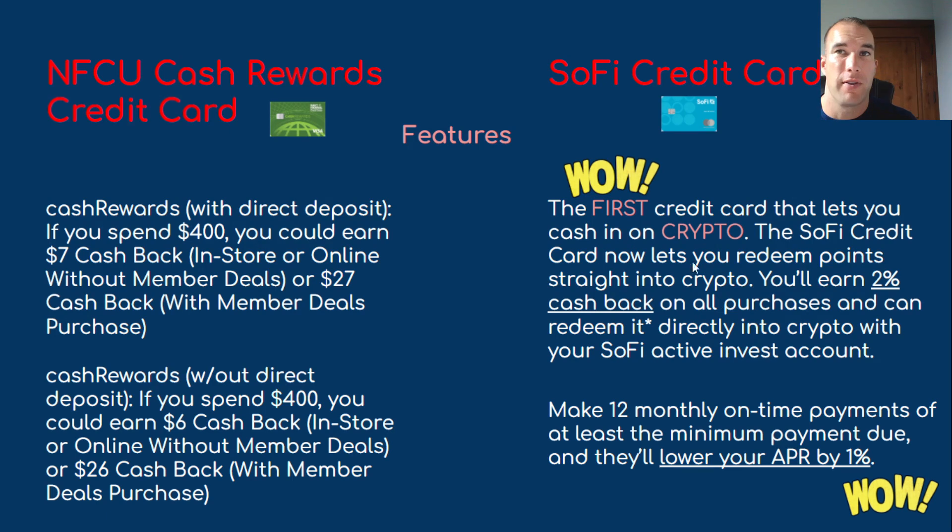SoFi has a unique feature: it's the first credit card that lets you cash in on crypto. The SoFi credit card lets you redeem your points straight into crypto — you earn 2% cash back on all purchases and can redeem it directly into crypto with your SoFi Active Investing account. SoFi recently added several new coins, and they'll likely be adding more. If you're in the crypto space and like to invest, this is an interesting way to put your credit card points to use. Also, if you make 12 monthly on-time payments of at least the minimum due, SoFi will lower your APR by 1%.